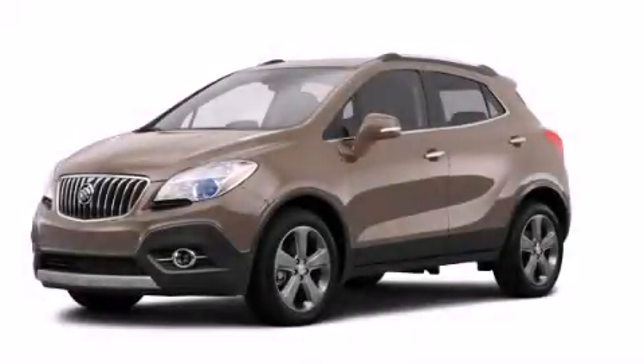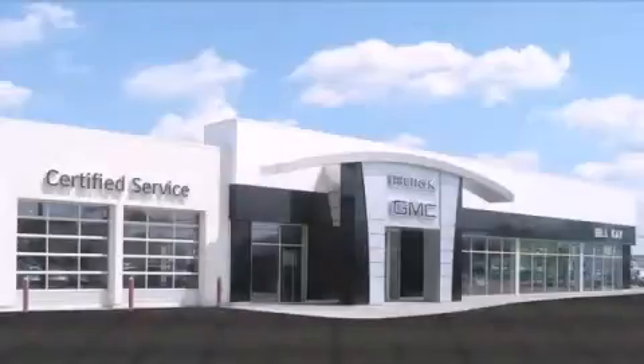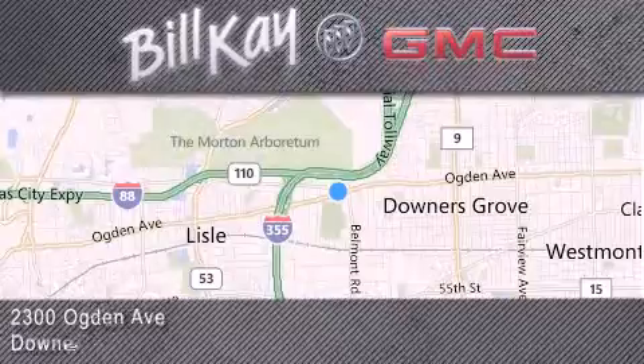Please call us today for more information on this great vehicle. Come see how little you pay when you buy from Bill K. For additional information, please visit our website, give us a call, or stop by our dealership. We look forward to serving you!